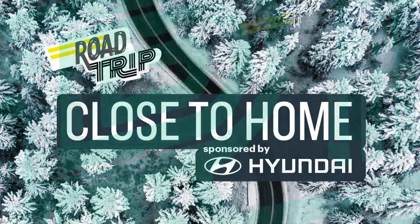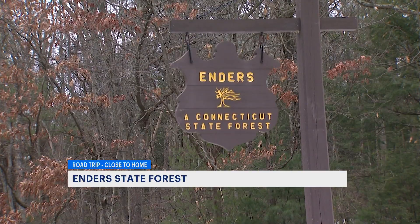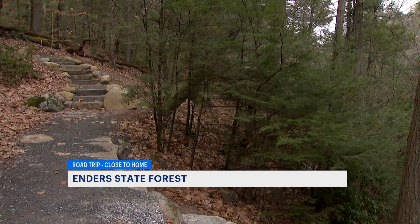Connecticut has 33 state forests that combine recreation and preservation. News 12's photojournalist Laurie Goliath teamed up with naturalist Mark Fowler to explore the amazing sights at one of them. I'm Mark Fowler and today we're going to explore Connecticut's state forests. We're in Ender State Forest in Granby, Connecticut. It's about 2,000 acres.